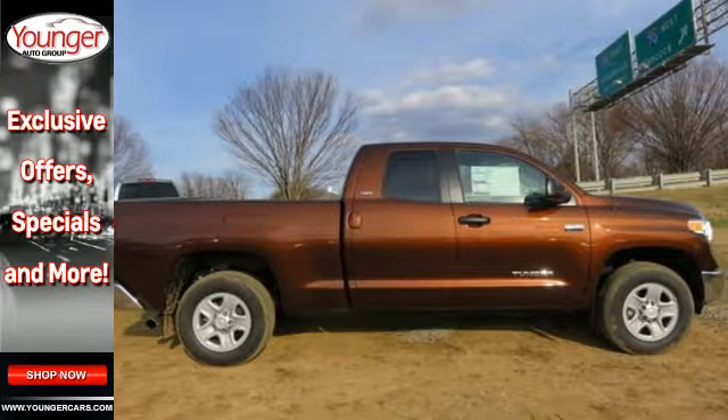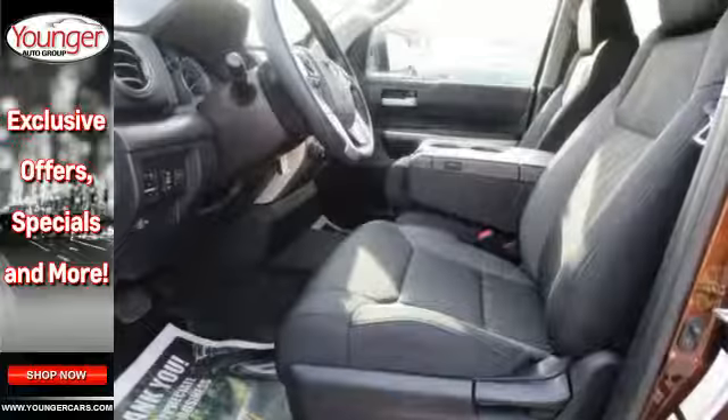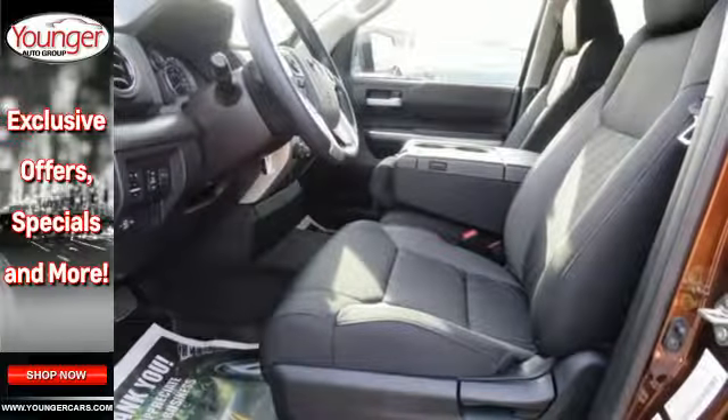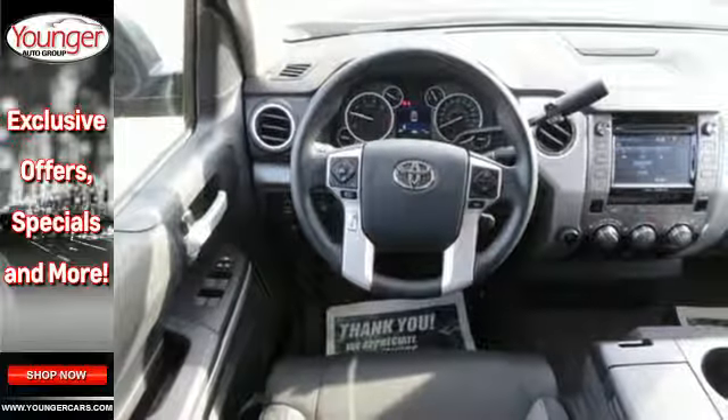The heartbeat of the Tundra comes from the i-Force V8 engine, which provides impressive towing power while serving up amazing fuel economy. Inside, there's room to stretch out as you relax on finely stitched seats while enjoying your favorite music on the Intune audio system.